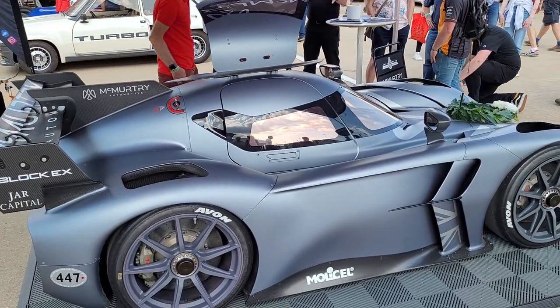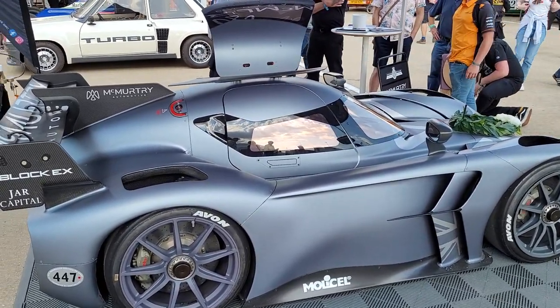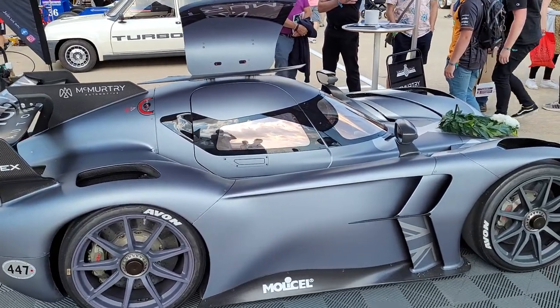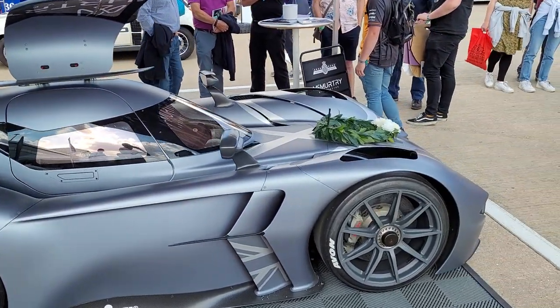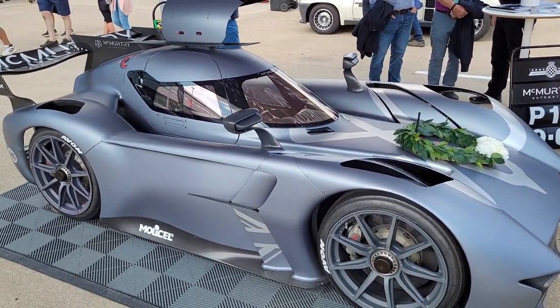It's driven by Max Chilton, ex-Formula One driver, and it's unbelievably quick — but up to about 120mph it'll get beat by a Formula One car. They've also lapped this thing around Silverstone in one minute forty, which is kind of LMP2 times.